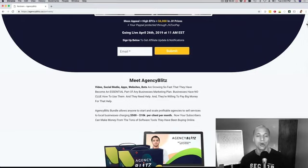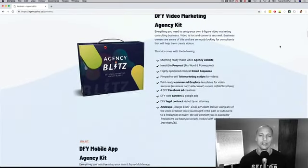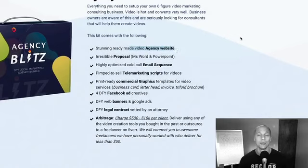The product is called Agency Blitz. Really simple — your subscribers are going to get a stunning and professional marketing kit for four different niches. When I say marketing kit, check out everything you're going to get right here. First of all, we're going to give them a beautiful and very professional agency website — this is a really nice-looking website, you will see when you see it in action — for four different niches.